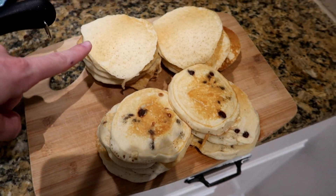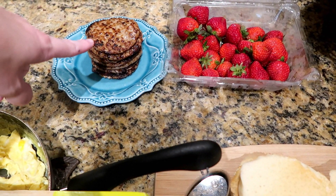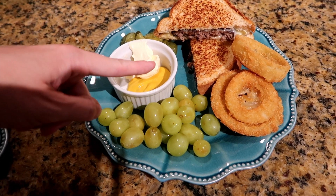Tonight is breakfast for dinner! We have some pancakes — these are regular and these have chocolate chips — and some strawberries, some maple flavored sausage, and some scrambled eggs.